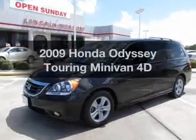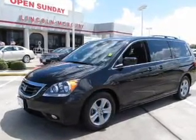Presenting the 2009 Honda Odyssey. If you're looking for an automobile with great attributes, look no further.